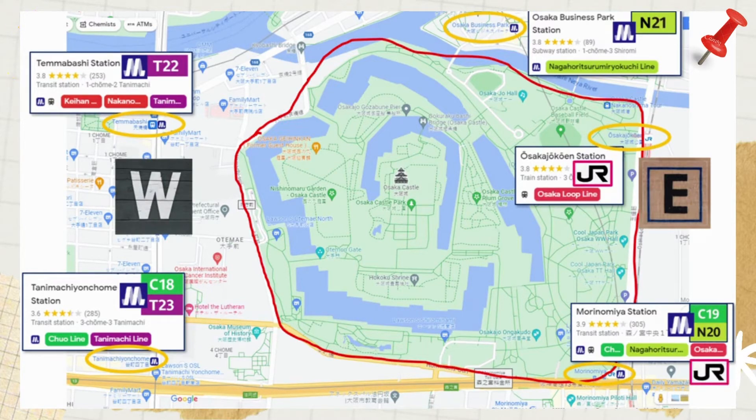From these five stations, it's just a short walk to the castle. The entry to the castle is located here and the Osaka-jo Gozabune Boat pier is situated at the back of the castle, running along the moat.